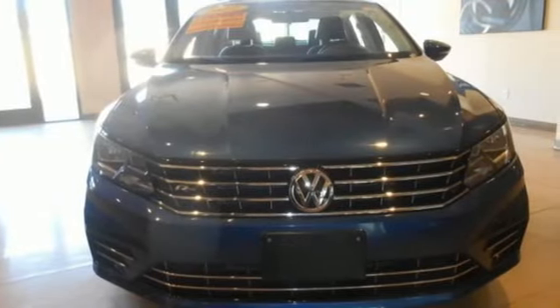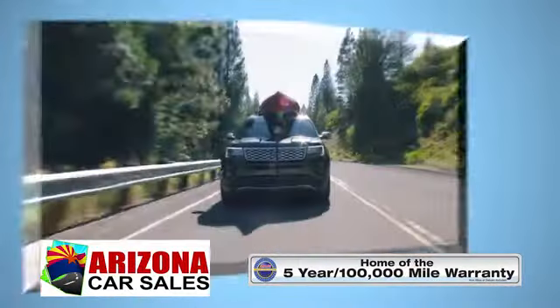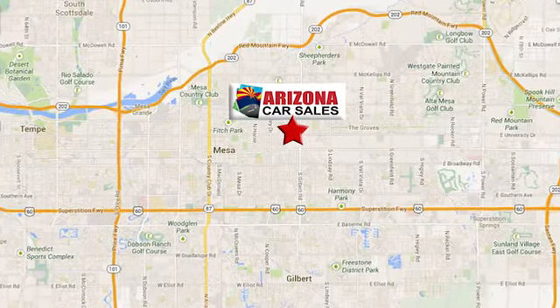You need to drive it to believe it. See it for yourself today. At Arizona Car Sales, you won't find a better vehicle for a better price. Conveniently located at 1648 East Main Street in Mesa, Arizona.